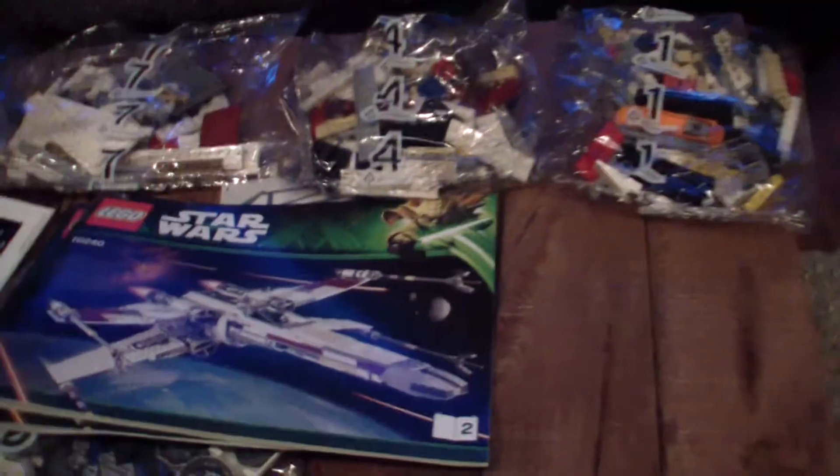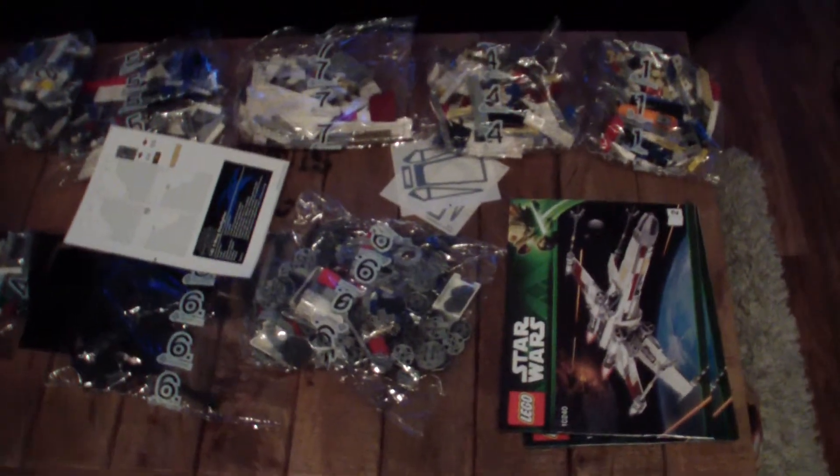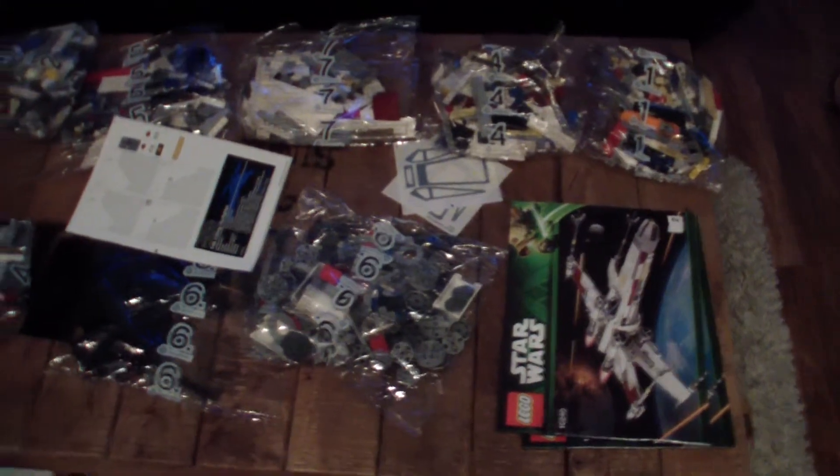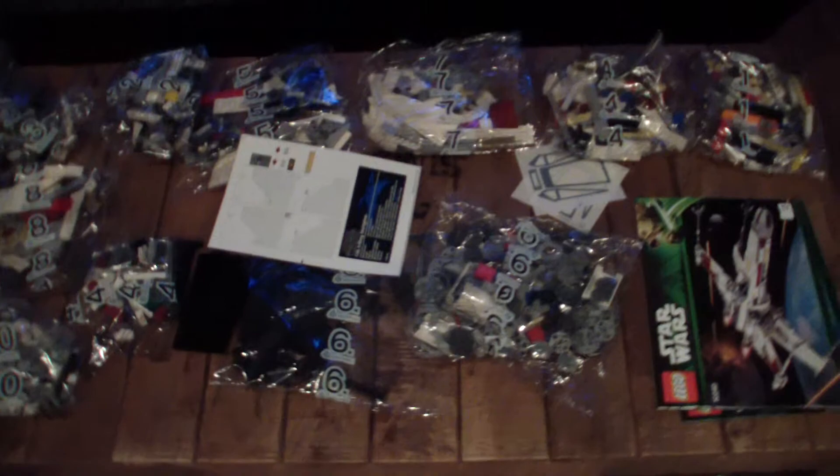I also found the mechanism on the predecessor annoying because it only worked via rubber bands — they sometimes fell out during play, so that wasn't great. I'm curious how this one will handle it. There are 10 bags in total — I'll show you each hour how far I've gotten, then we'll let it rip.